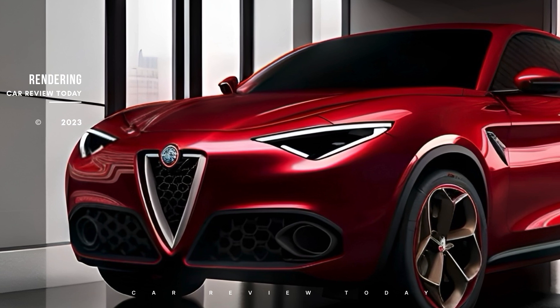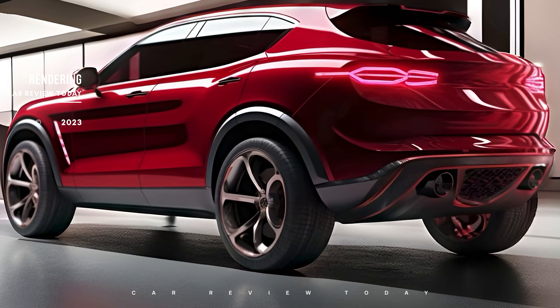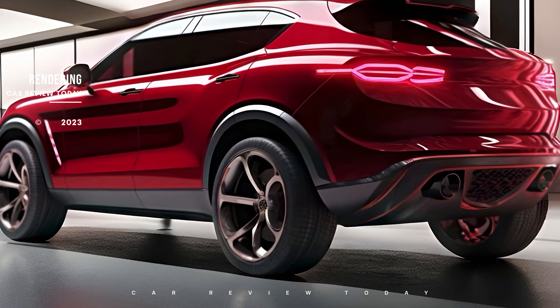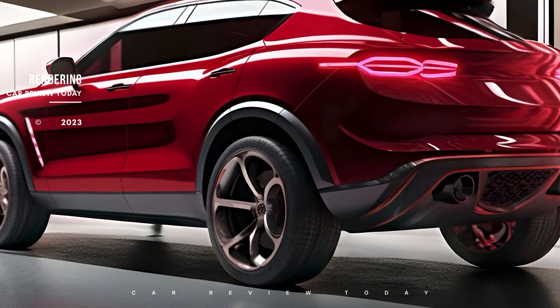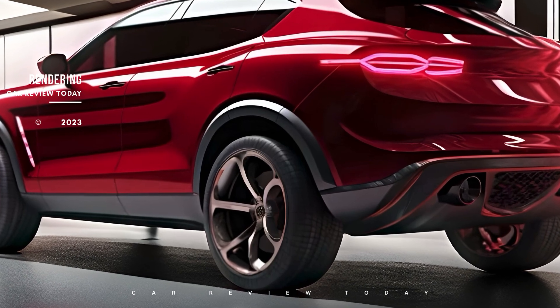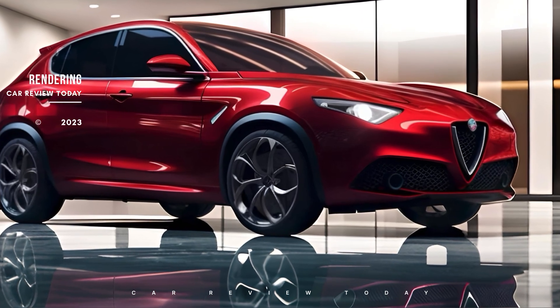Our renderings depict a compact Italian SUV with a distinctive angular design for the iconic Scudetto grille, reminiscent of the revered 33 Stradale supercar. The LED headlights are expected to have illuminated bars inside dark clusters, setting them apart from Alfa Romeo's current lineup.